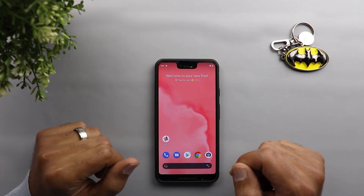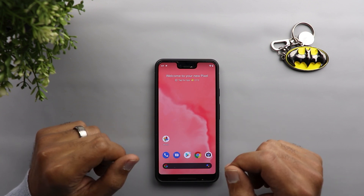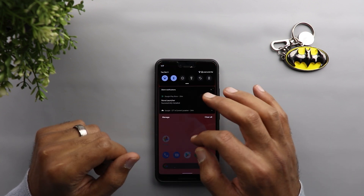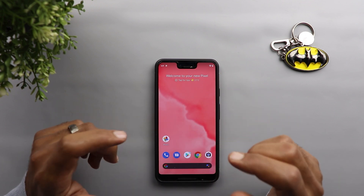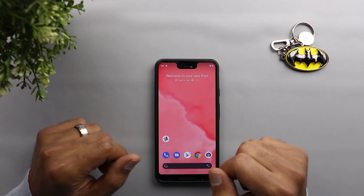Here I have the December security update installed on my Pixel 3 XL and the first thing I noticed is the swipe down gesture from the home screen is now available on older Pixel models — the same thing we have on the Pixel 4 devices.